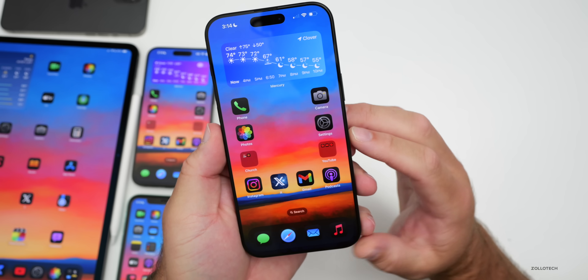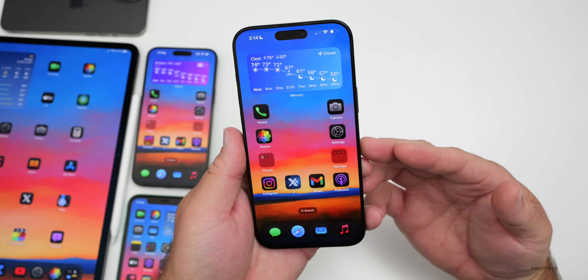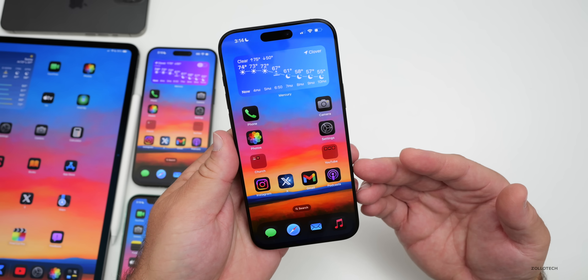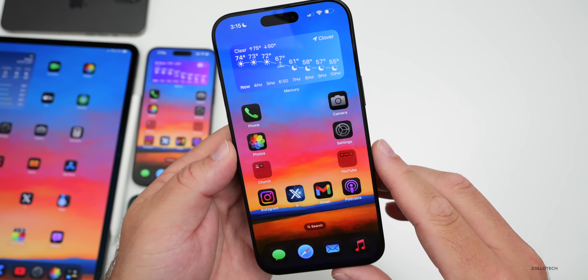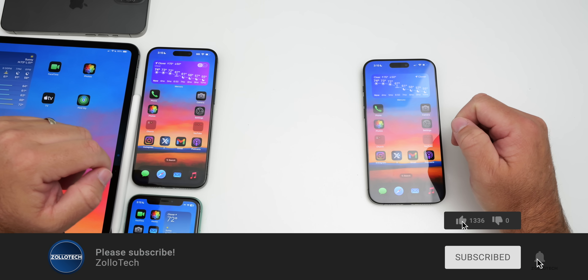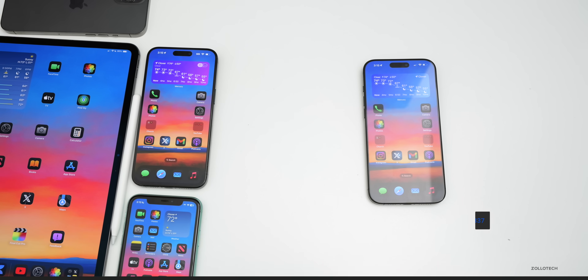If you've found anything new or had a different experience on iOS 18.1 beta 7, I'd love to hear from you in the comments below. We'll discuss new features and more in the follow-up video later this week. The wallpaper link is in the description as always. If you haven't subscribed, please subscribe, and if you enjoyed the video, please give it a like. Thanks for watching — this is Aaron, I'll see you next time.